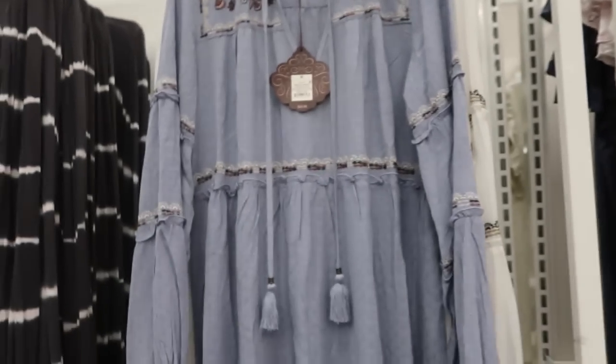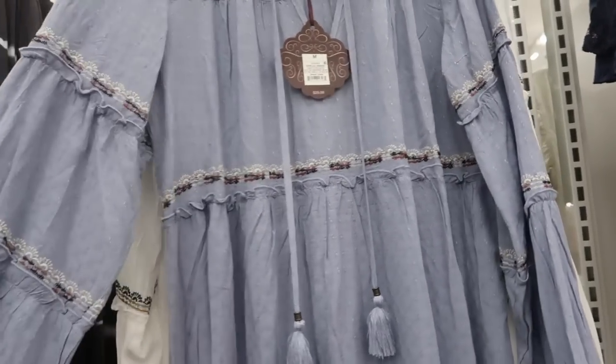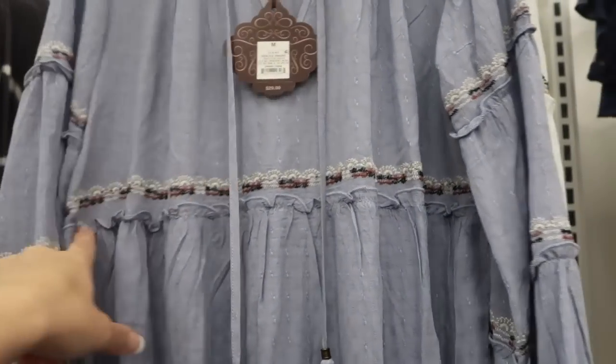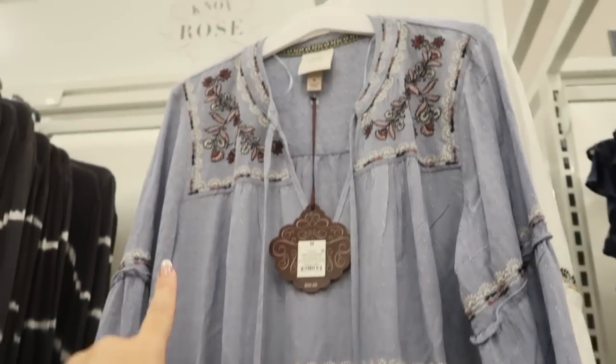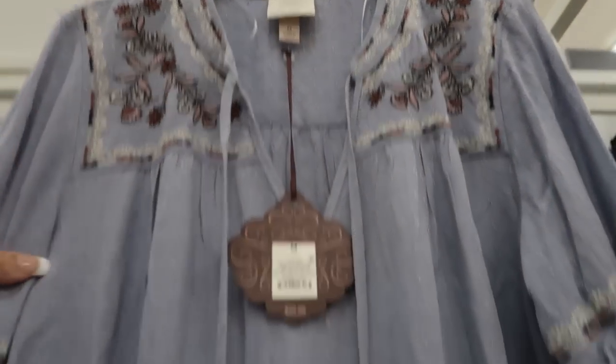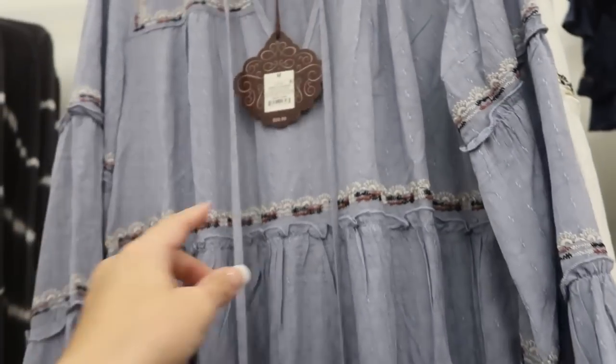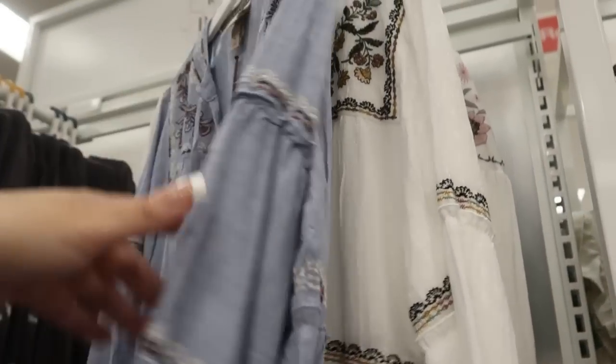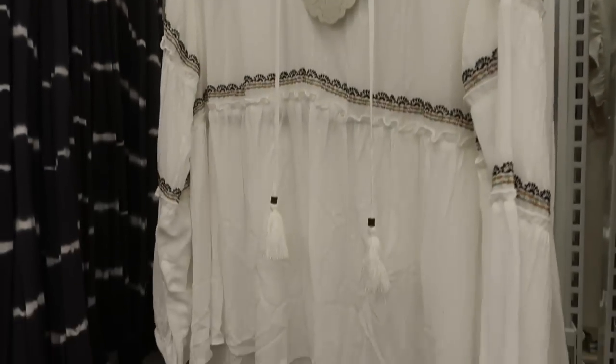I'm also seeing from Knox Rose this tunic style top. It's a chambray with some embroidery on the top. This one's $29.99. I love that with like shorts and booties. And then they also have it in white.